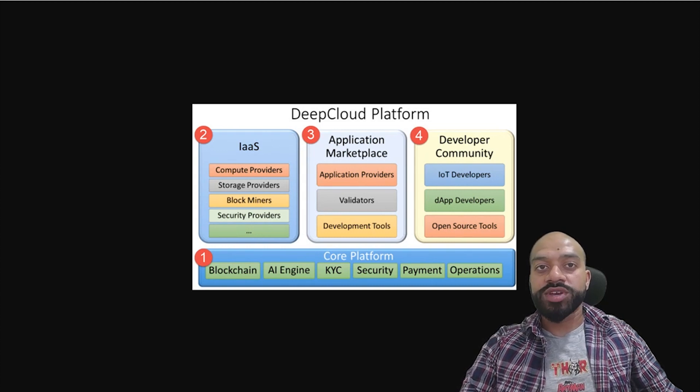In the middle, we have our network users relying on the on-demand service for running their decentralized applications. Users can select dApps from predefined applications as well as the application marketplace. And lastly, we have the developer community on the far right providing open source tools for the IoT and dApp application developers. Some of these tools are provided by DeepCloud AI itself and others will be contributed by the broader community.